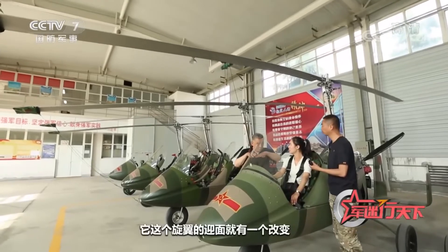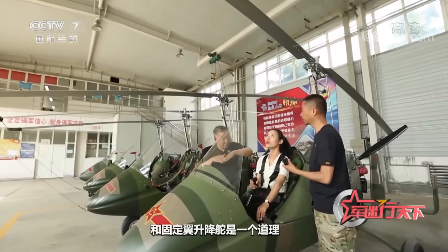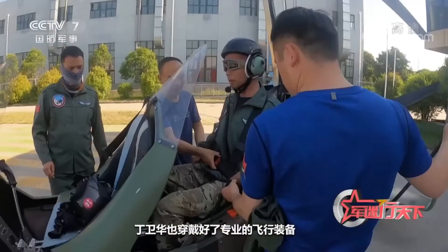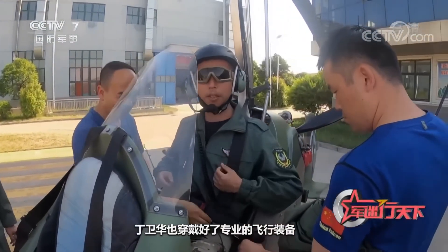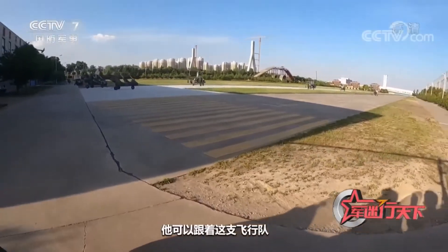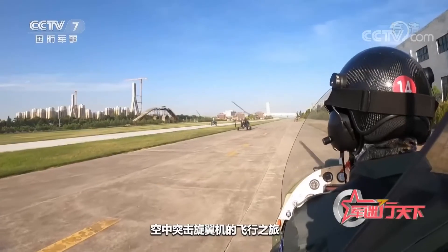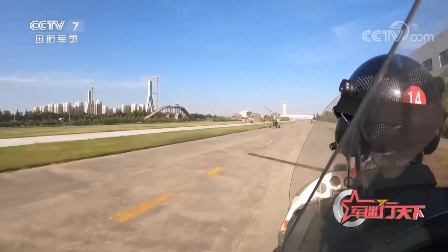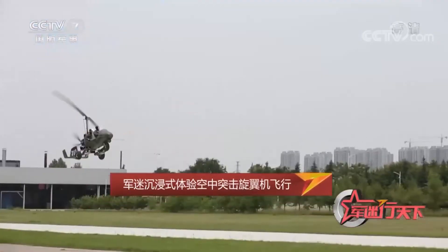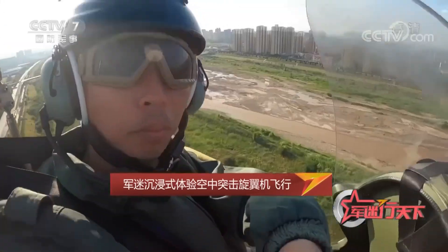However, the gyrocopter has many advantages: small size, maximum takeoff weight of only 560 kg, low flight altitude, and low flight noise. It is not easy to be found by radar. Maintenance is relatively simple and convenient, and the cost is also low. Training even for professional pilots is relatively easy — it only takes two days to learn how to fly. Its landing is like a paraglider, making it an excellent means of concealed troop deployment and a great help to the secret raids of Special Forces.